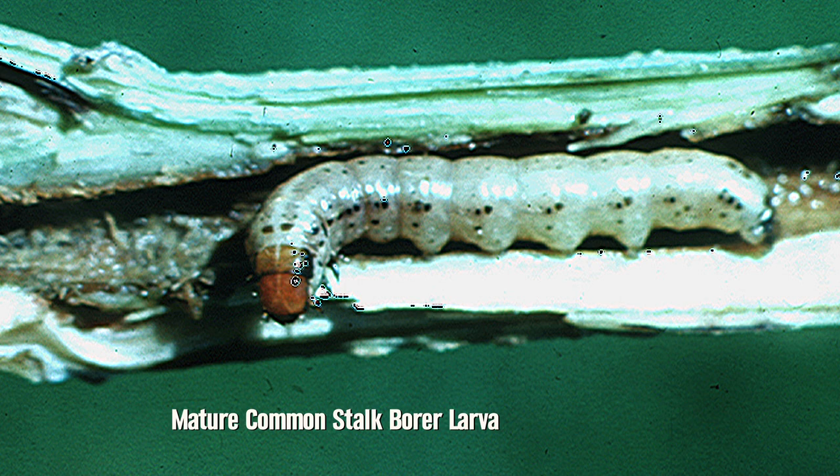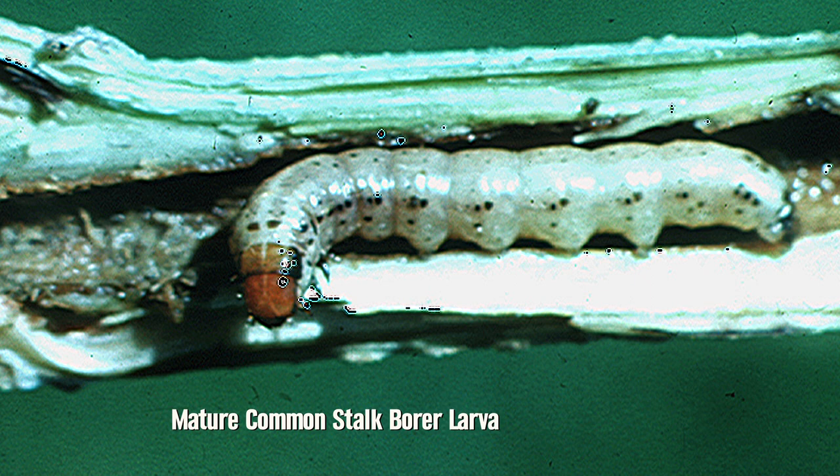We're getting to about the time now where the caterpillars are getting large enough so they will start migrating out of brome into corn. So we're coming up to the time where people need to start scouting their corn, especially if you've had problems with stalk borers before, to see if you might have a treatable problem right now.